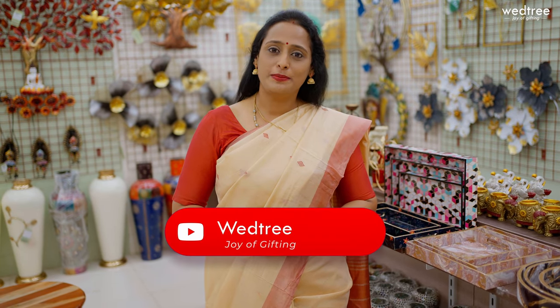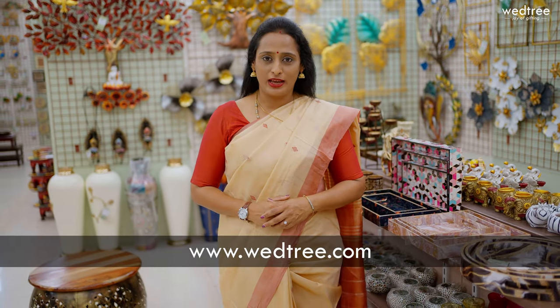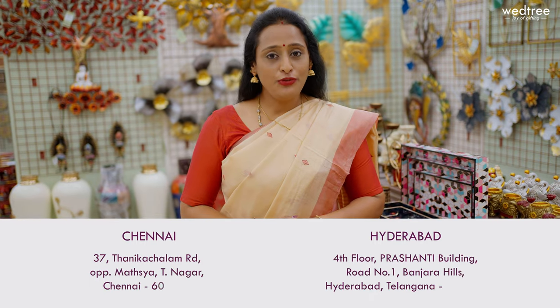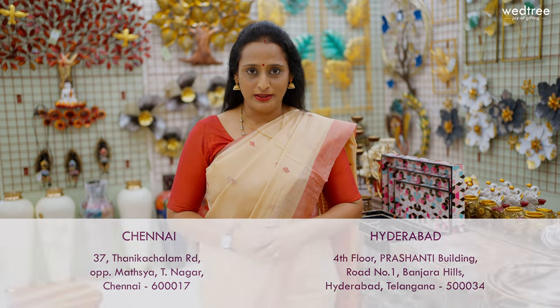At Wetteri, me and my team are always very excited to bring in newer products for different gifting requirements. If this interests you, I would request you to take a moment to subscribe to our YouTube channel and also follow us on Instagram and Facebook for regular updates. You can shop for all our products online at www.wetteri.com. We undertake both domestic and international shipping. If you are in Chennai or Hyderabad, I welcome you to visit our store located at Tanika Chalam Road, T Nagar and Banjara Hills in Hyderabad. You can also alternatively shop through our app, available on both Android and iOS.